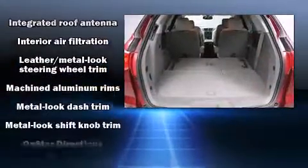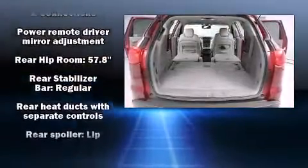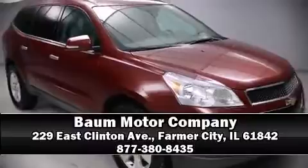In the event of a rollover collision, side curtain airbags provide additional protection for outboard seated passengers. Our experienced sales staff is eager to share its knowledge and enthusiasm with you — call now to schedule a test drive.